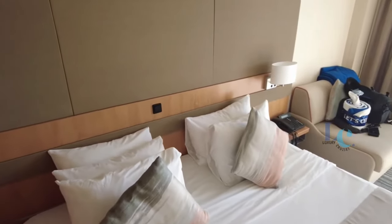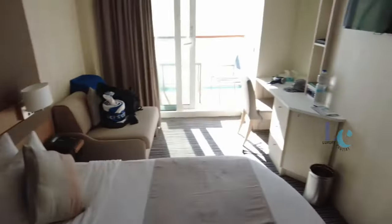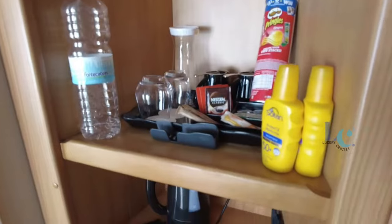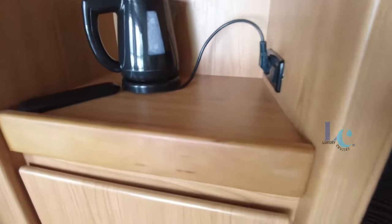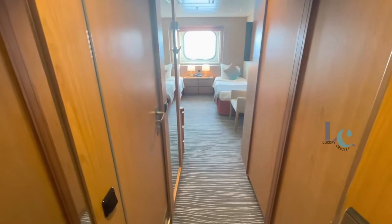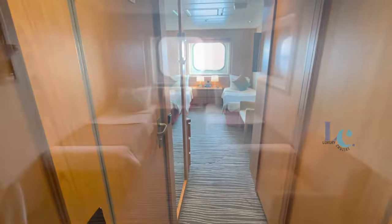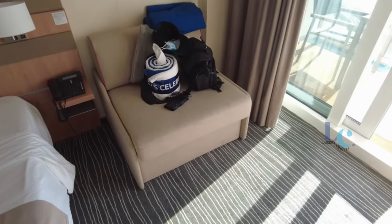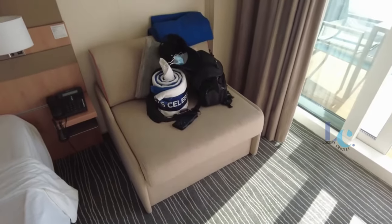Cabins feel modern and offer generous storage and space, even in the smallest room categories where there's a double wardrobe, plus a single wardrobe that contains shelves and drawers. Morella has invested in new carpets, curtains, upholstery and soft furnishings, lending a fresh feel that does a good job of masking the ship's age, though the cabin hardware and bathroom floors haven't been updated, giving clues to the ship's real age.